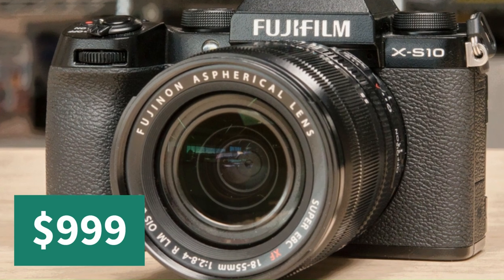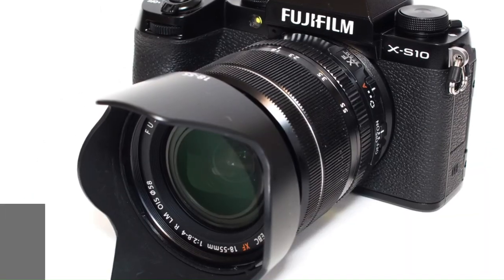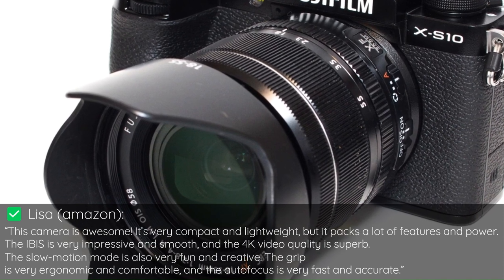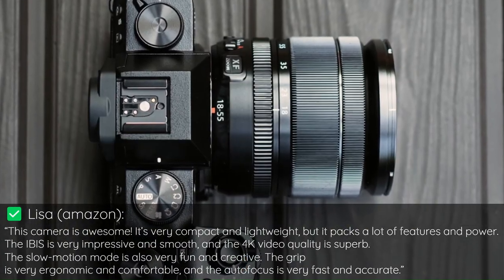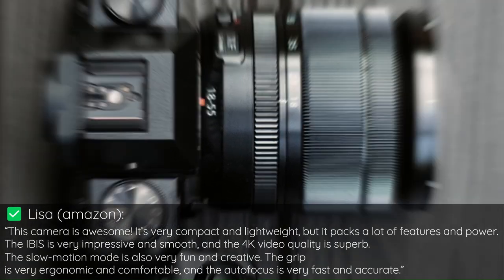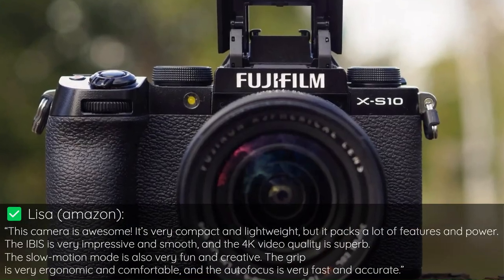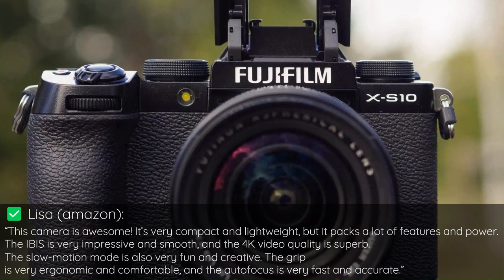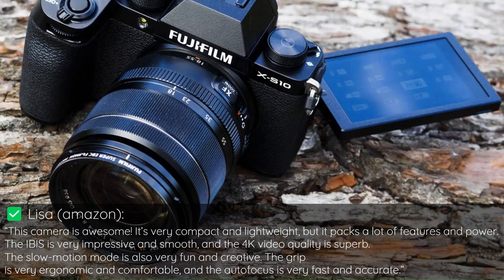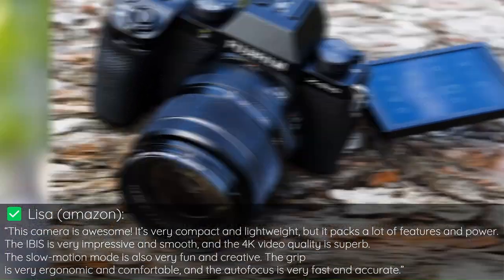Here's what one customer said about it: This camera is awesome. It's very compact and lightweight, but it packs a lot of features and power. The IBIS is very impressive and smooth, and the 4K video quality is superb. The slow motion mode is also very fun and creative. The grip is very ergonomic and comfortable, and the autofocus is very fast and accurate.